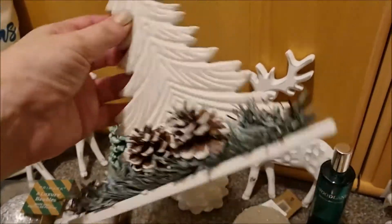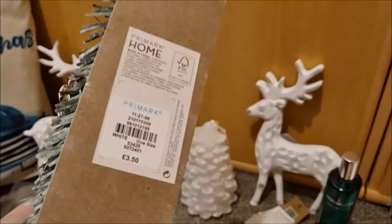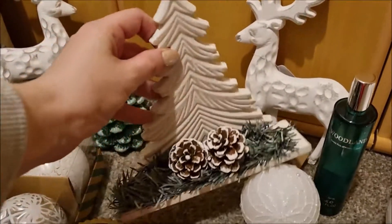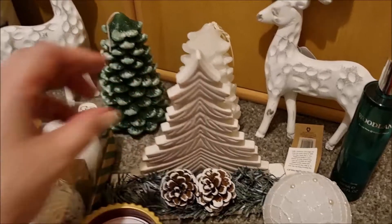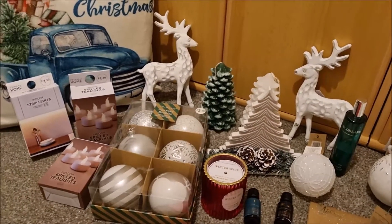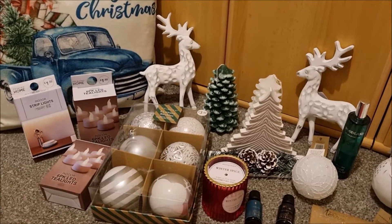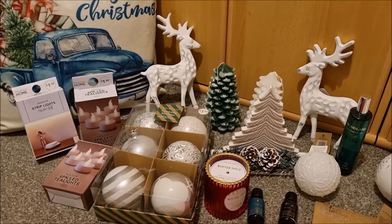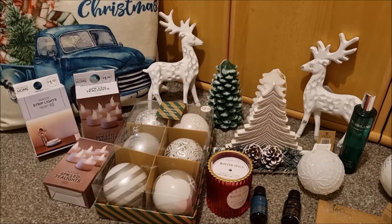This again looks very Nordic, like it's been carved, £3.50, and it looks absolutely beautiful. I think that might go on the mantelpiece. I'm really impressed with Primark - I think they're really competing with their home store against Next and high-end places, so it's definitely worth a visit. They've got some lovely stuff there.